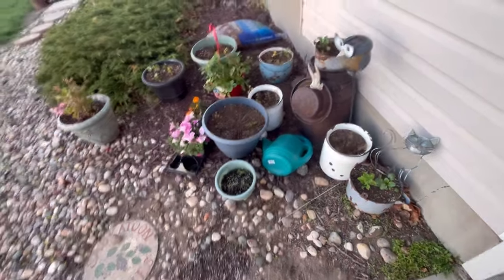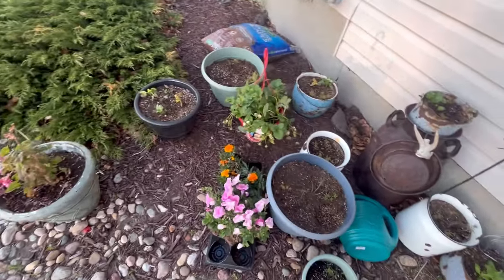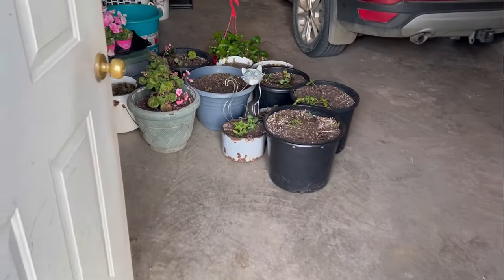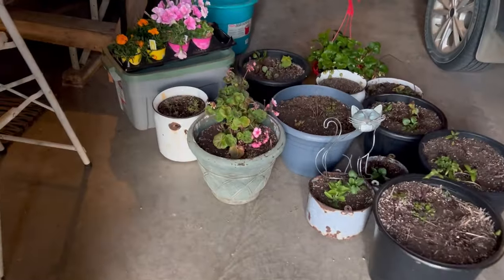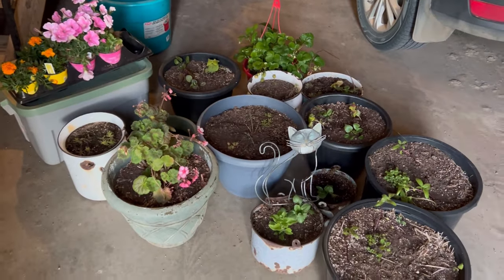When the weather was warm a week ago I started potting up my flowers into my pots, and now I'm having to bring them in at night. I'm going to be putting them in the garage until those nighttime temperatures stabilize and stay warm - this is what I'm going to have to do for now.